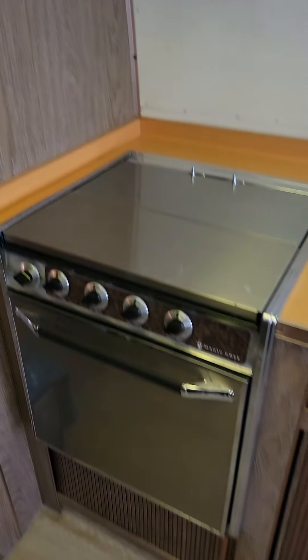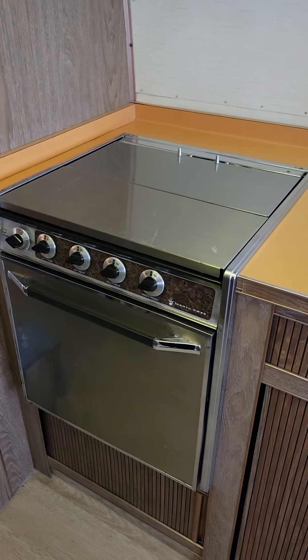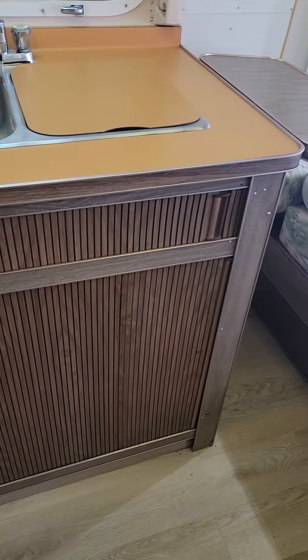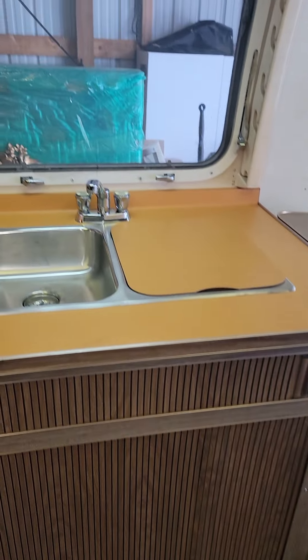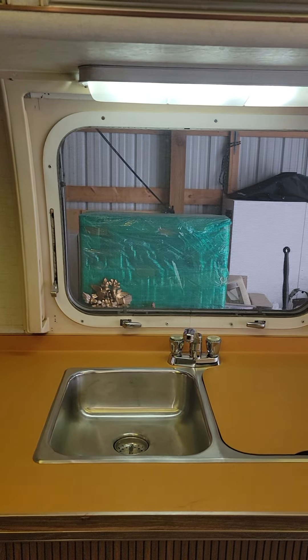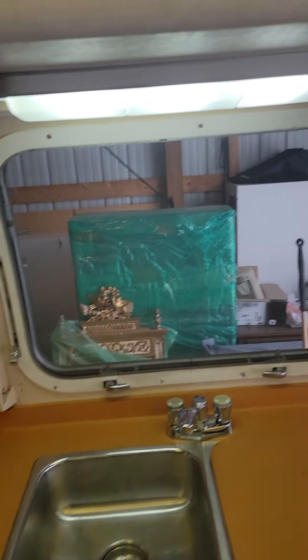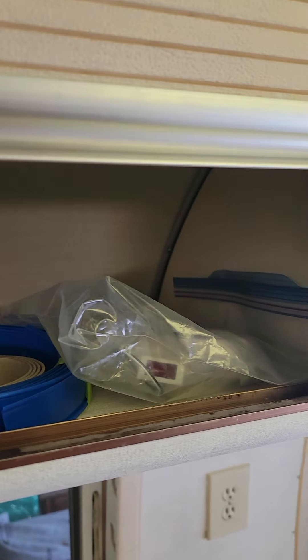The stove is the original stove — it works perfectly, I've tested it. The heater is underneath the sink here. It has a double sink, which is kind of nice, and a big window over the sink. All the storage areas are complete. It has some extra accessories that the owner gave me, and I have all the original owner's manuals as well.